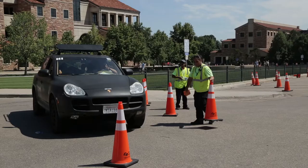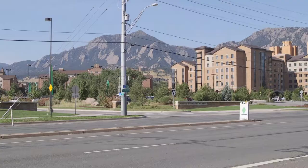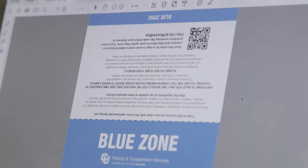Thank you for volunteering to join Housing and Dining Services as we welcome our students to their new homes on campus. This video is meant to provide information about your role as a traffic support volunteer and provides an overview of your position's responsibilities.